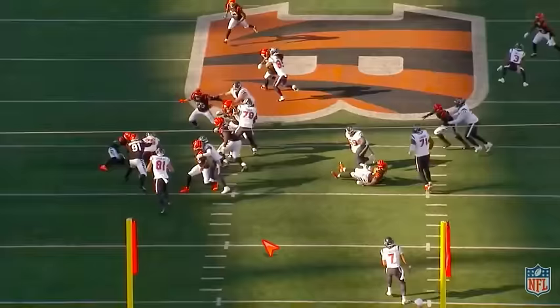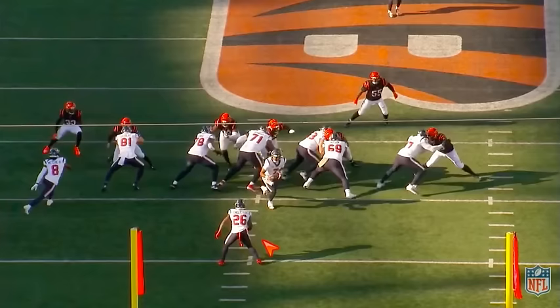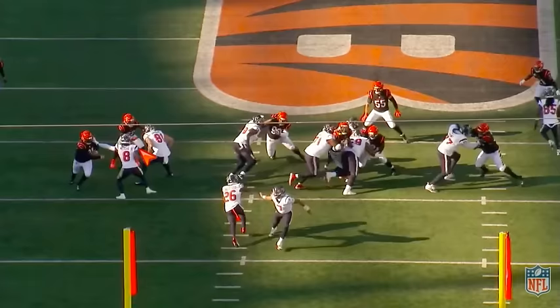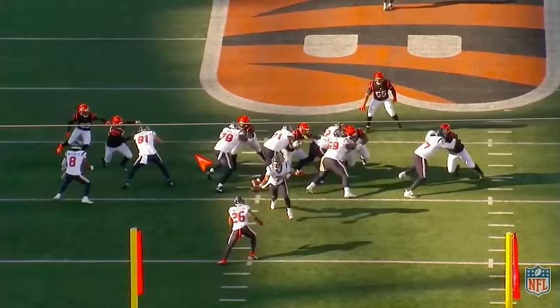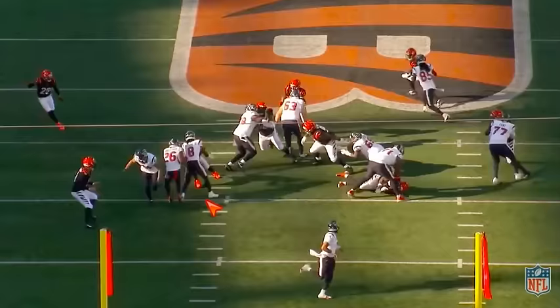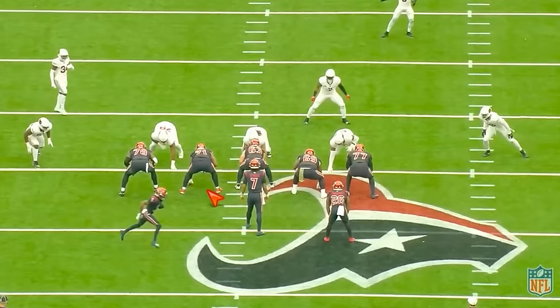Good read on these zone runs. We're working off Larry Tunsell. We have this DB out here feeling outside, but he's got good vision to read this player — to see that he's working inside to fill this gap. Which means he's on this gap, you've got a crease right here. Press it, press it, jump cut, get positive yards.